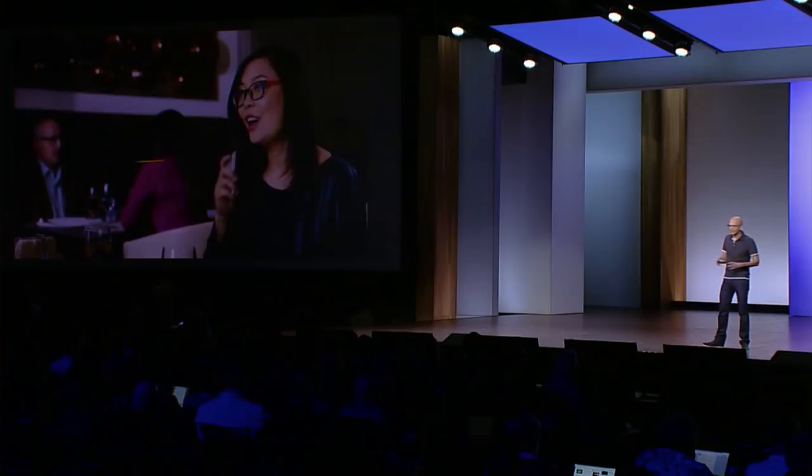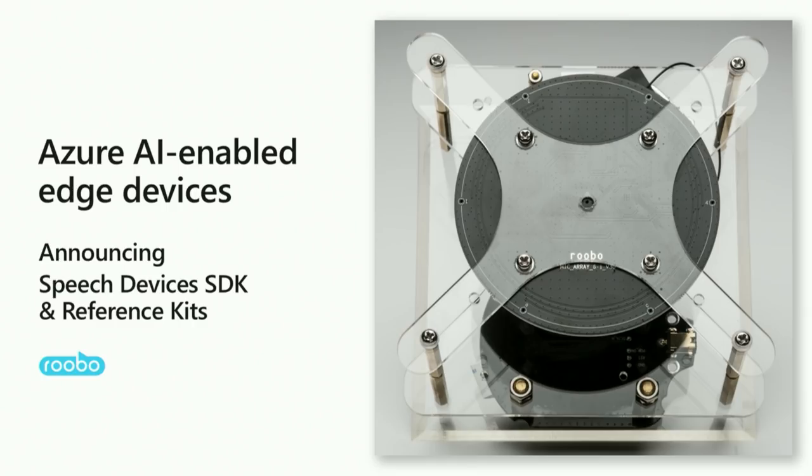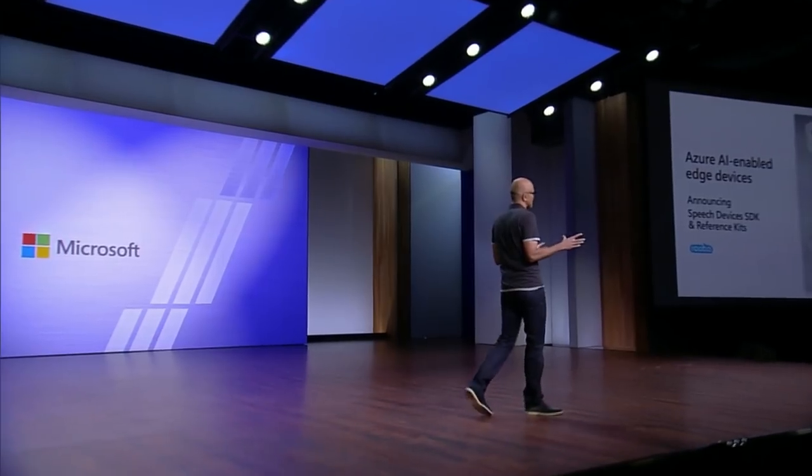If you're eager to try this out, DJI is offering an early release of the Windows SDK exclusively to Build attendees — stop by their booth, check it out, and try it for yourself. I'm really thrilled to announce a speech device SDK as well as reference kits that Rubo, one of our OEM and ODM partners out of China, has built. This is a microarray speaker that you can take and deploy in any device. Many industrial applications now get built by recognizing ambient noise and signatures, so these are devices that can be built by developers for even low volume scenarios in the enterprise market as well as consumer applications.